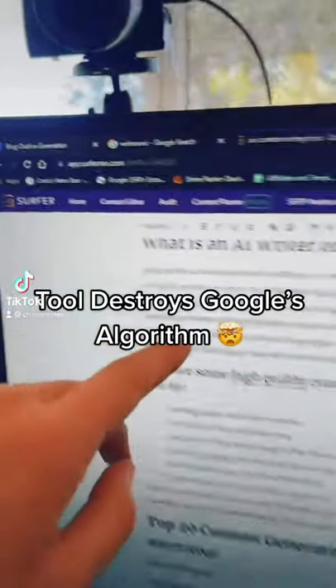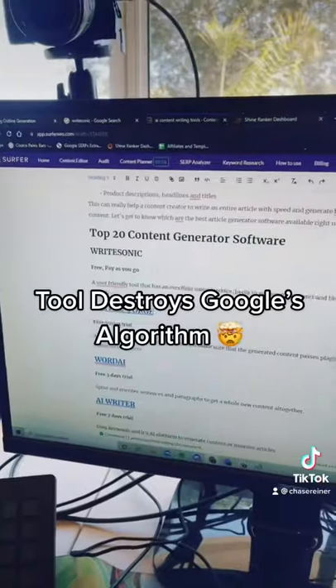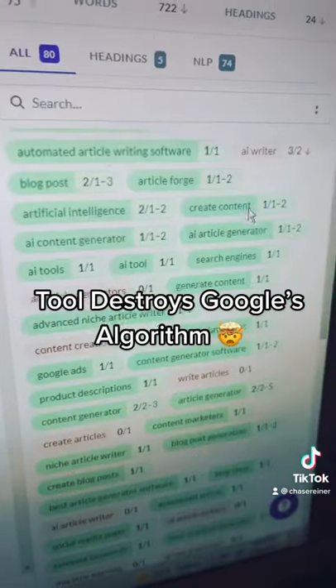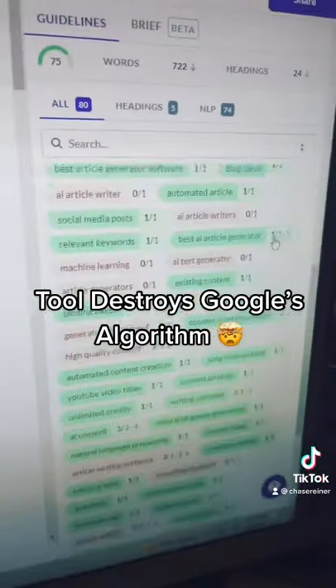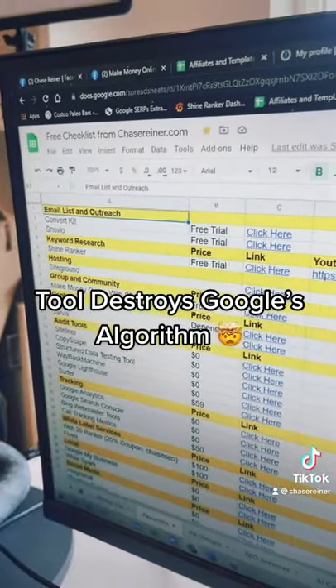This tool uses artificial intelligence to tell you everything that you need to put on a website in order to rank it on Google. The tool shows you exactly what words to put on your page that Google looks at. Go to the link in my bio to grab it for free with a list of other tools.